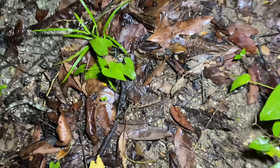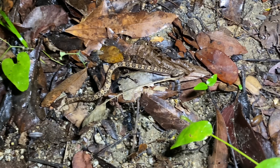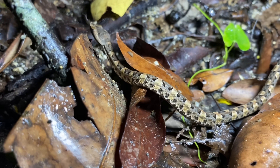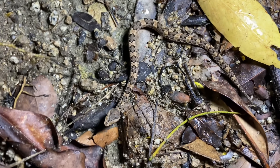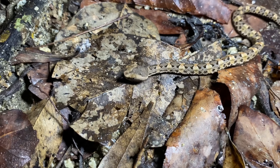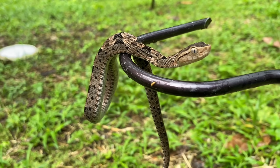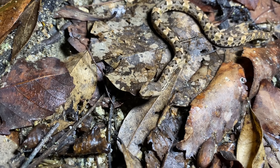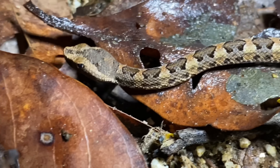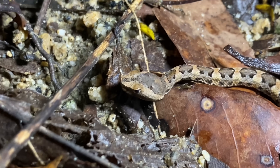Slithering on the forest floor here, we have a Porthidium lansbergii viper. This viper, commonly known as Landsberg's hognose viper, is a juvenile. In fact, this might be the smallest viper I've ever seen — it might be in the first few weeks of its life. In my region, this is one of the most common vipers, second only to the infamous fer-de-lance, but I haven't been seeing many snakes at all, so this one will probably be the only one I see out here. This viper species lives in Panama, Ecuador, Colombia, and Venezuela, and there are a few subspecies, but I can't remember which one this is off the top of my head.